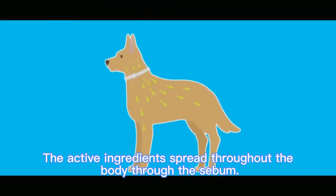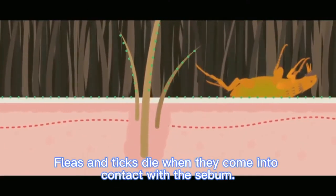The active ingredients spread throughout the body through the sebum. Fleas and ticks die when they come into contact with the sebum.